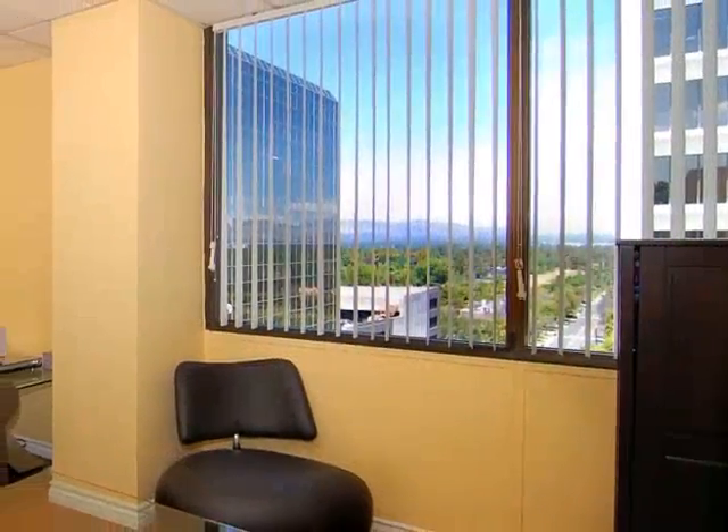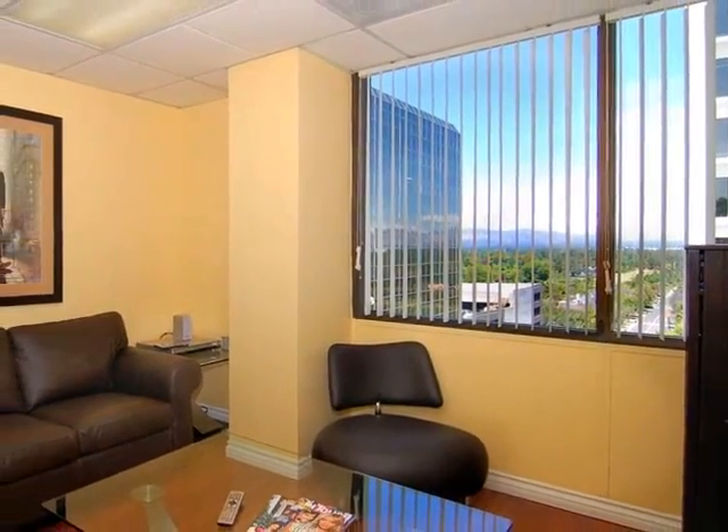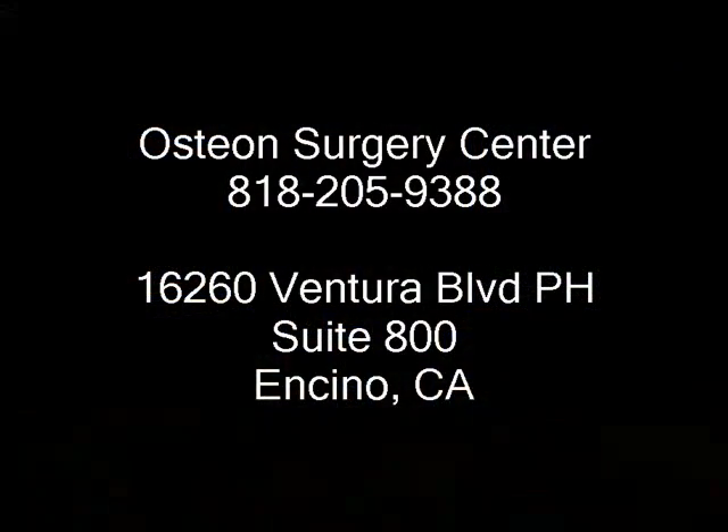A finishing touch to this most efficient layout is the doctor's lounge — a comfortable, view-filled space perfect for meetings or simply a spot to relax in between cases. The Osteon Surgery Center provides for the comfort of all.